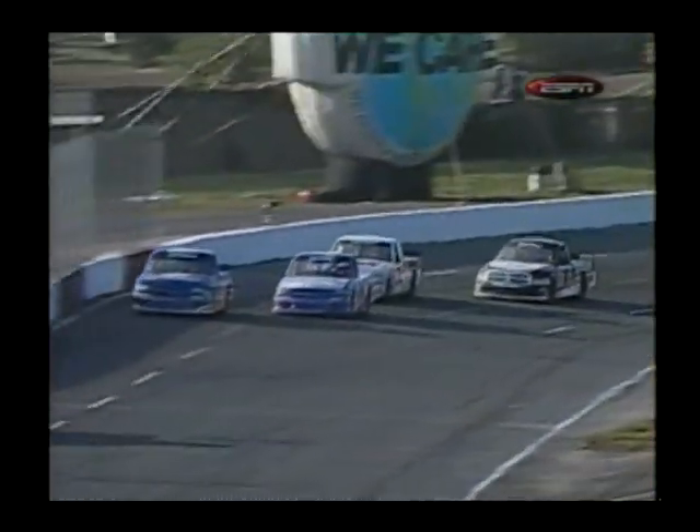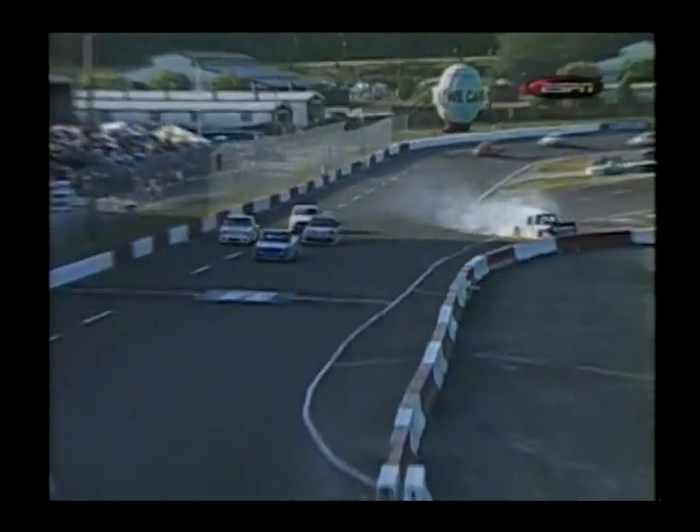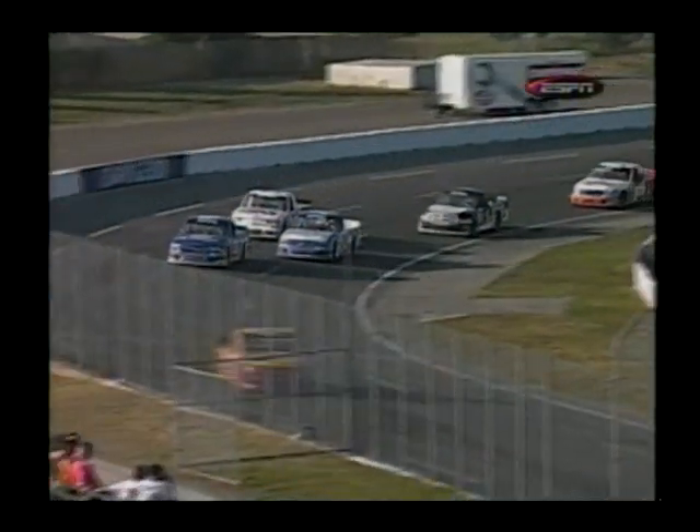Brendan Gaughan is out. Let's go take another look at it. He's coming off of the corner, and you can see right there — that was not an intentional bump. Brendan Gaughan got a little bit sideways, and when he did, the truck whipped back down into the right front of Jack Sprague and just turned him around.